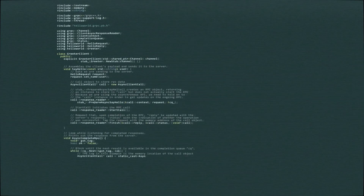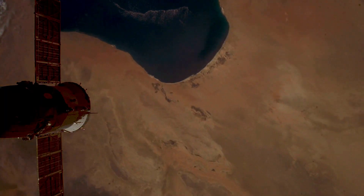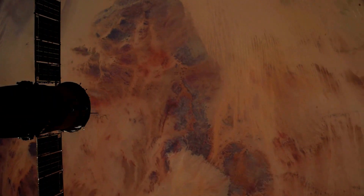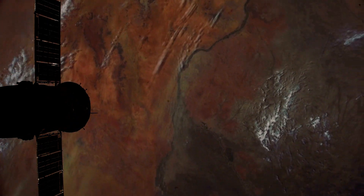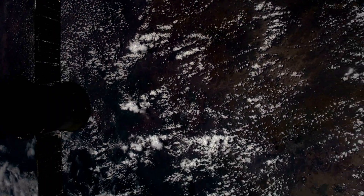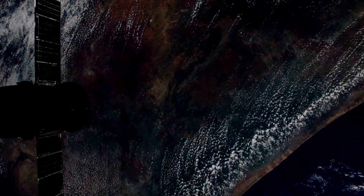Let's talk about Voyager 1's computing capabilities. The master clock in Voyager runs at 4 MHz, but the CPU's clock runs at only 250 kHz, meaning it can process about 8,000 instructions per second. To put that in perspective, smartphones now run at 3 or more GHz with 4 or more processors, performing over 28 billion instructions per second, compared to Voyager 1's 8,000.